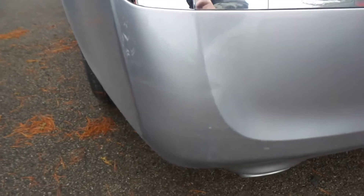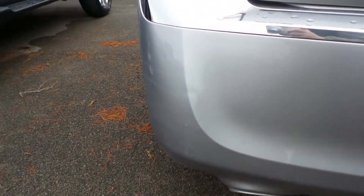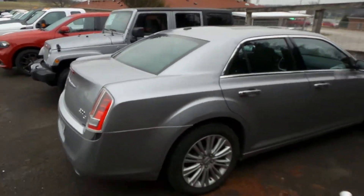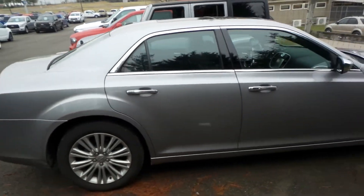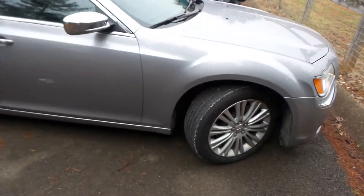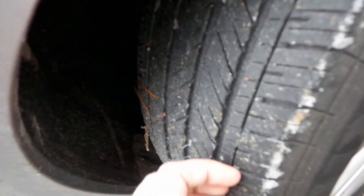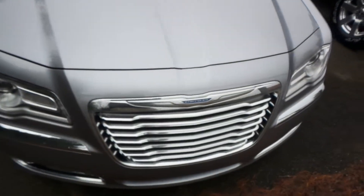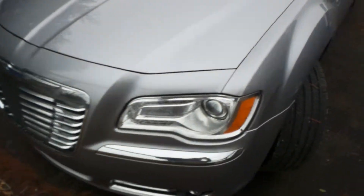I did see there's one kind of hickey right here. Quarter panel is good. There is one spot right here. Those were the only two places that I could see that had any kind of cosmetic defect.